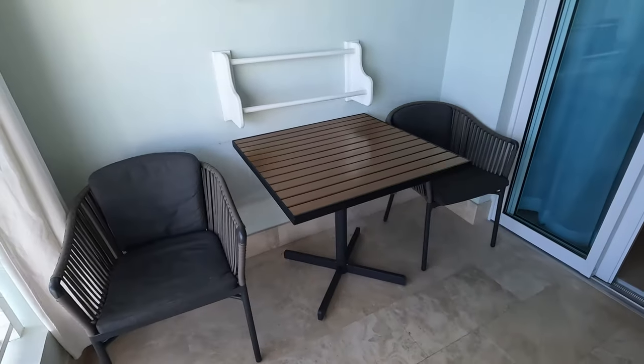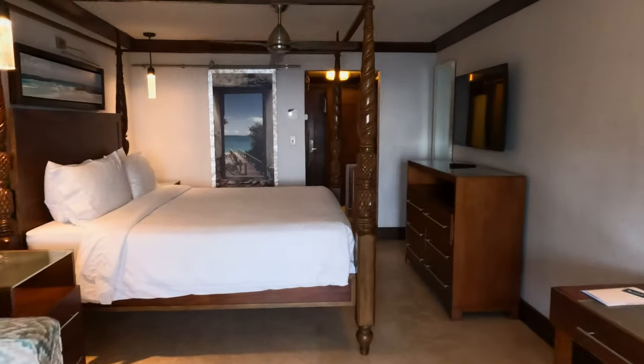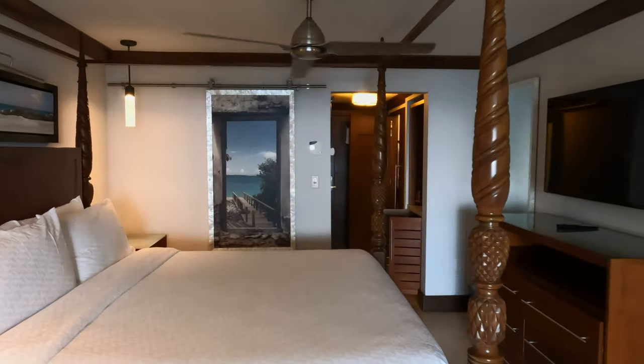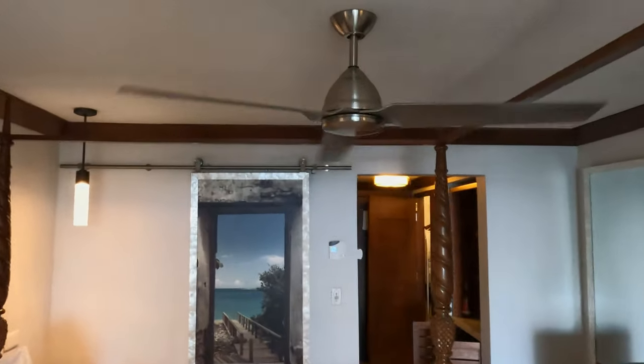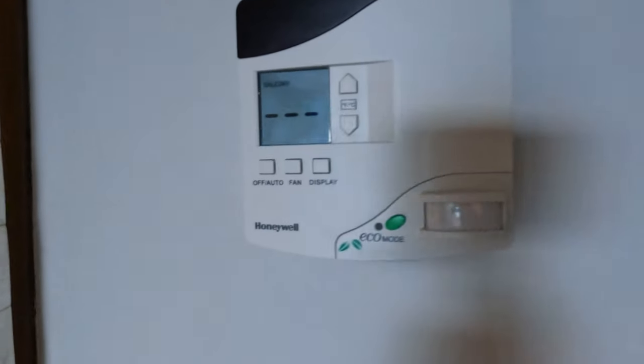The bedroom temperature was cool and very easy to control. Like many resorts, the air conditioning will turn off if the balcony is open, so make sure it's closed if you wish to have the air on. Our bedroom had a very nice modern ceiling fan, and the AC can be controlled by the electronic thermostat. There's even a switch on the wall for the fan.